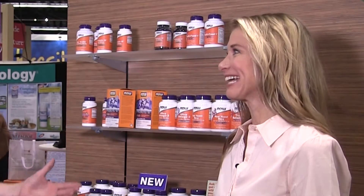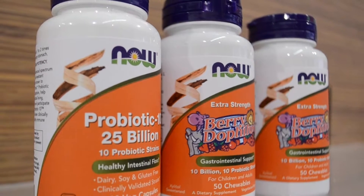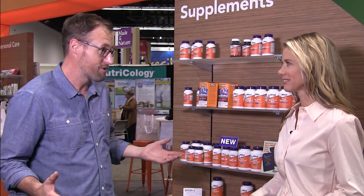Standing at Expo West, possibly the biggest natural product show in the world, with products on the shelves — and a lot of those are probiotics because it's such a popular category right now. So can you walk through just a couple of steps that a consumer can use to choose the right probiotic?